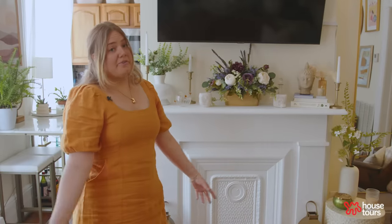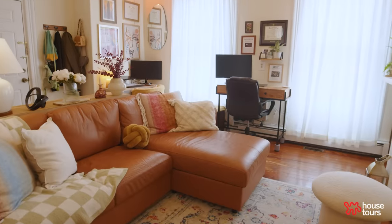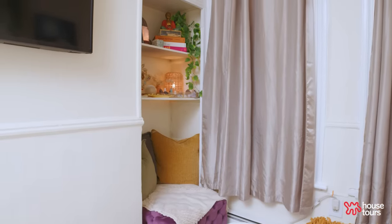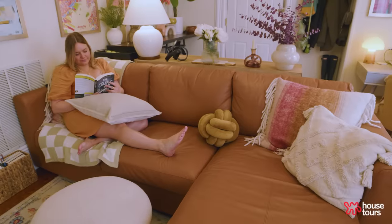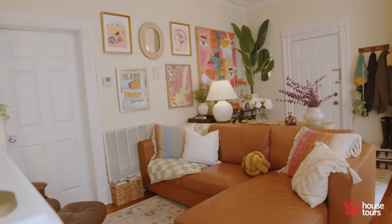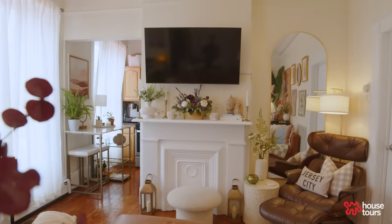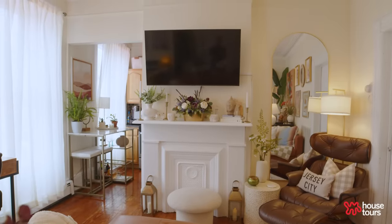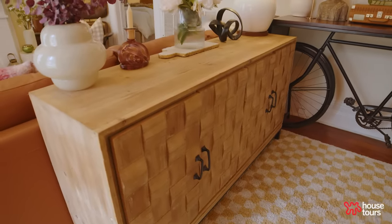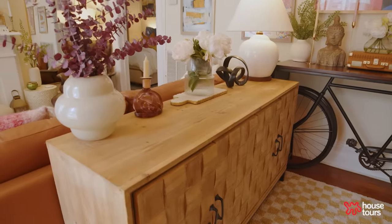That was really important to both of us because we both work from home and we wanted a place where if both of us are on a meeting, the other person could run into the other room and have a little bit of privacy. This is our living area. Before we even moved in, we had actually purchased a couple pieces of furniture. When we moved in we were like, oh shoot, there's a mantle — where are we going to put our entertainment center? So we ended up using the entertainment center as a divider between the room to create two different spaces.